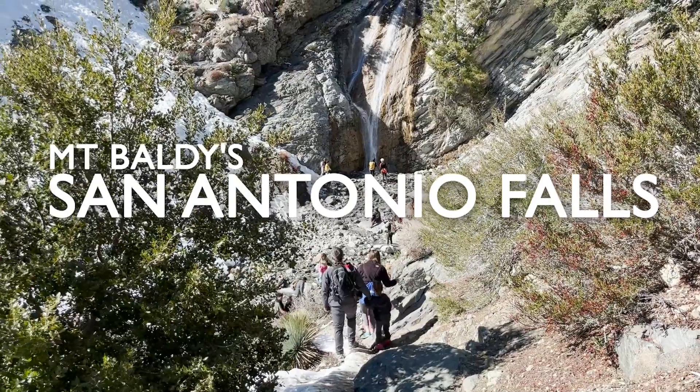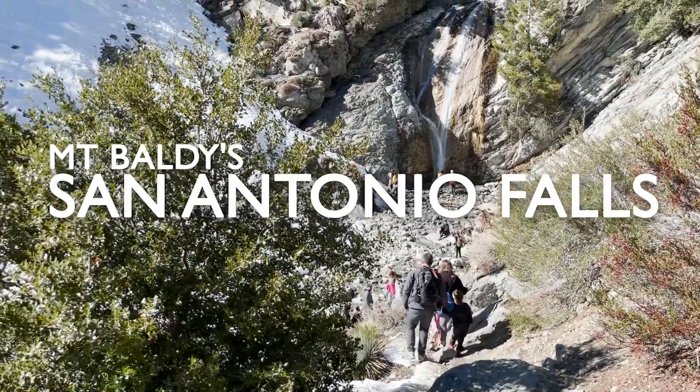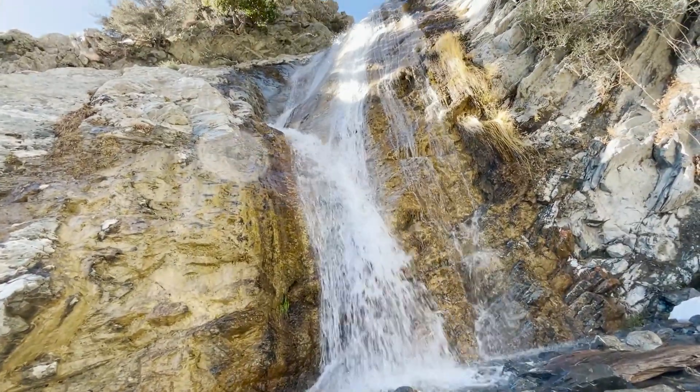With all the recent snow, we figured our local waterfalls would be going strong, so this week we brought the kids up to see San Antonio Falls near Mount Baldy.